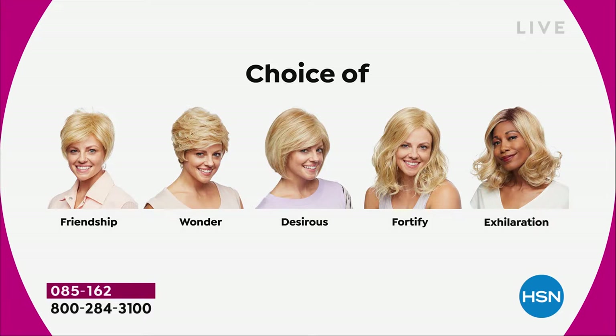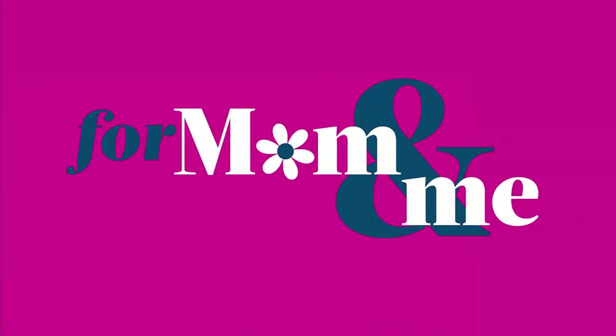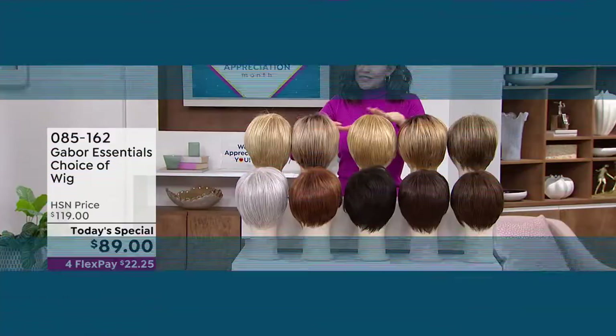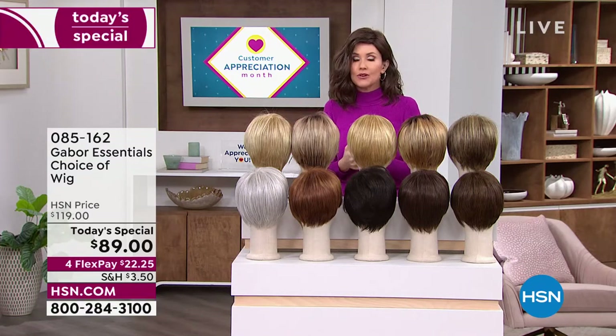The Exhilaration gives you great volume and a little bit of texture at the root, designed specifically for multicultural customers who want to mimic the look of their own root. It's just a little bit longer with a great wave at the end. You're getting 7 to 11 shades in each one of these beautiful haircuts.